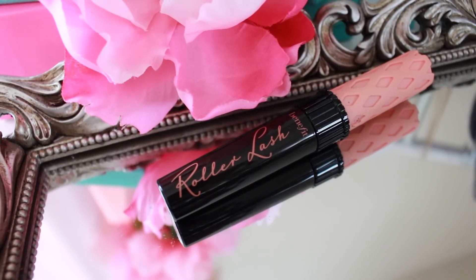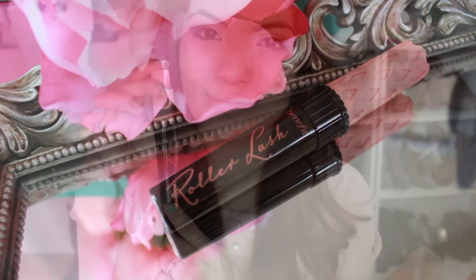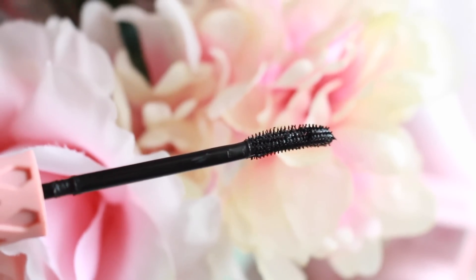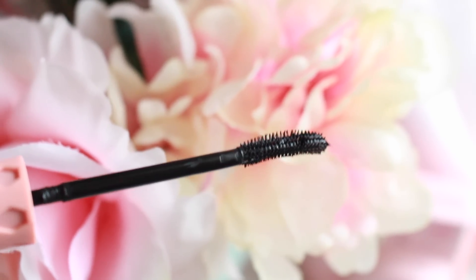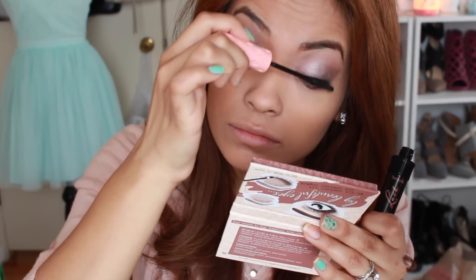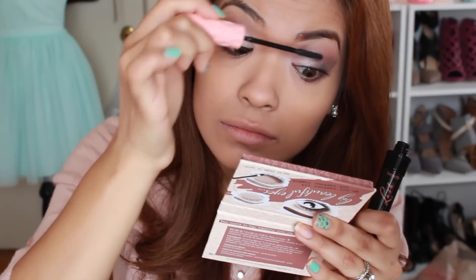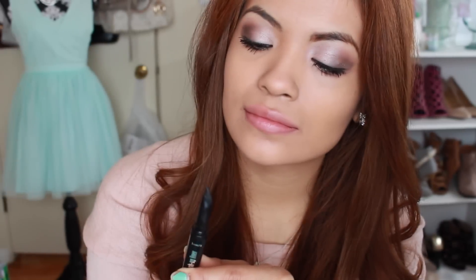Now it's time to apply the Roller Lash Mascara. I've been using this on a daily basis ever since I got it. I noticed that because of the wand, my curls stay intact. The little bristles are made out of rubber, which I like because it hooks onto my eyelashes allowing them to curl — and the formula allows the curl to stay throughout the day, so I don't have to worry about re-curling them.